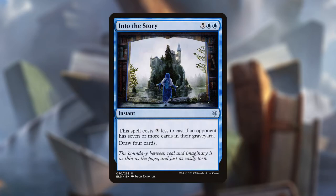Let's get into the number 3 spot with Into the Story. Into the Story is a five and two blue instant that reads: this spell costs three less to cast if an opponent has seven or more cards in their graveyard. Draw four cards. This one's an open book because literally the artwork is of an open book — someone is stepping inside into a story through an open book portal. How better to jump into a new story than with Into the Story as your new bookmark.